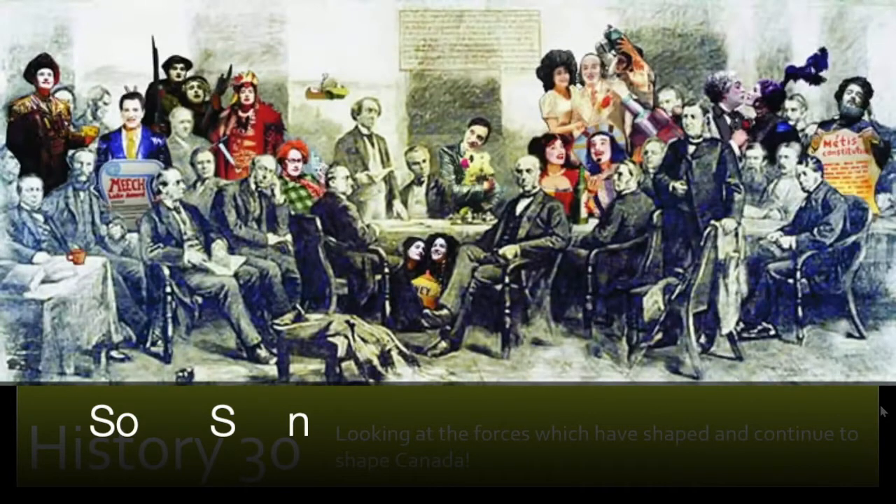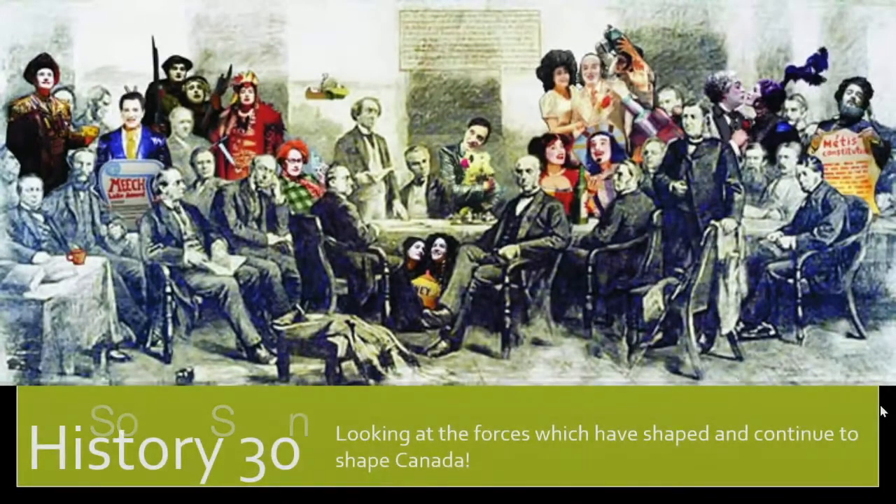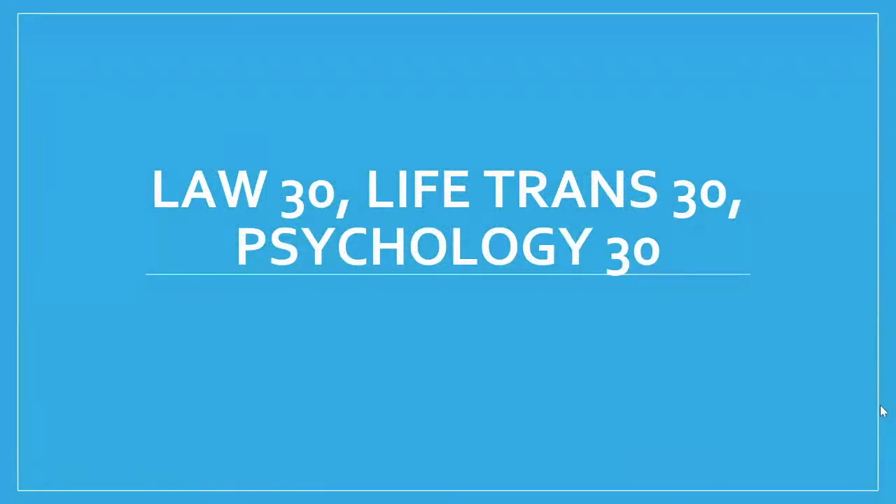At the 30 level in Social Sciences, there is only one course that is required, and that is History 30 — one of the three classes you must have to graduate. Make sure that when you register, you register for History 30. It covers Canadian history, looking at the forces which have shaped and continue to shape Canada from prehistory to present day. Other 30-level Social Sciences options include Law 30, Life Trans 30, and Psychology 30 — they are not requirements for graduation, but you can take them for credit.